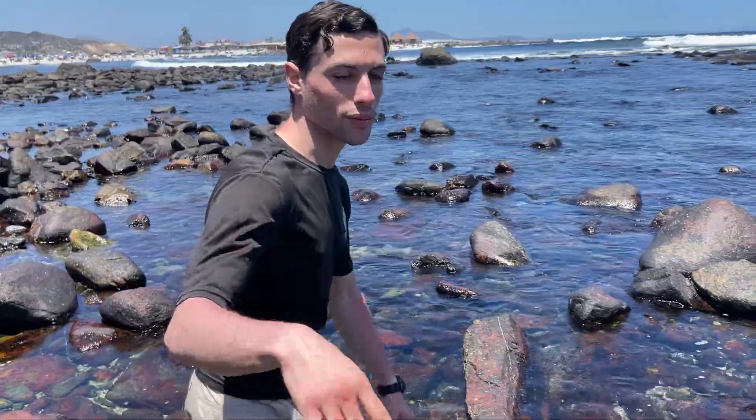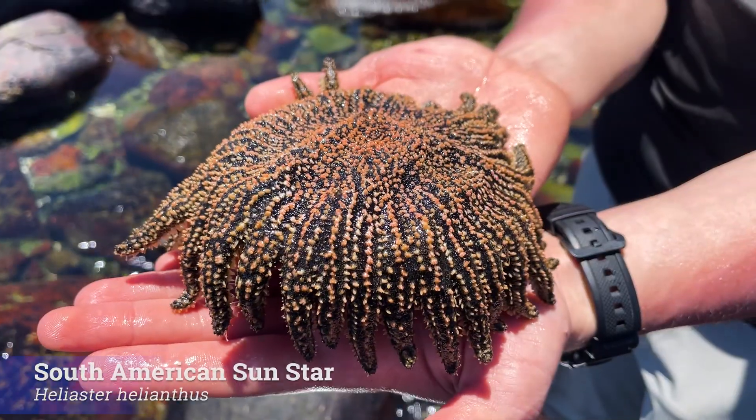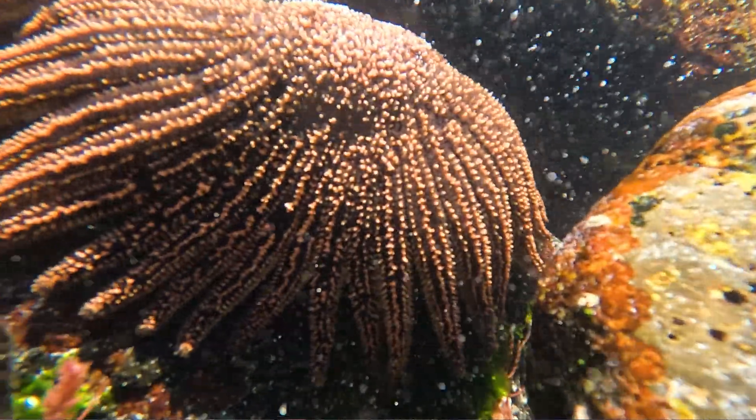It's getting away — kidding. This is actually something we've all really wanted to see: the South American multi-radiant sun star. Quite a mouthful, and that is actually, ironically, what it is best at.